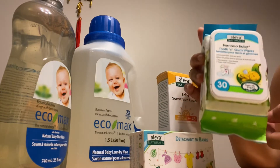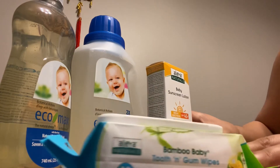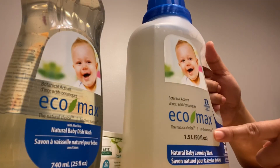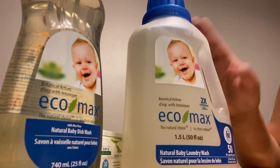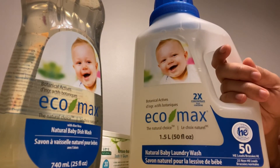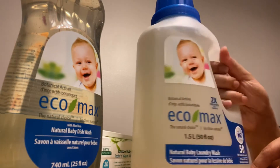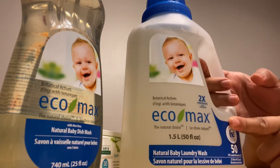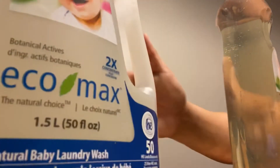This one costs three dollars, down from five dollars. That's the three items from Aleva Naturals. Now I bought Eco Max baby natural baby laundry wash. This cost 9.99 and I got it for seven dollars. This one is cheaper compared to the one we bought from the superstore that cost 19 dollars.